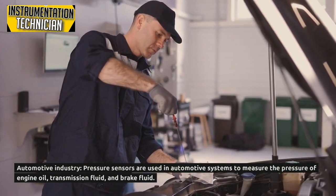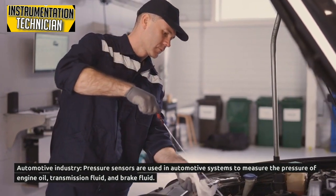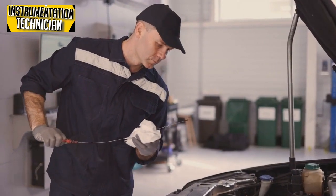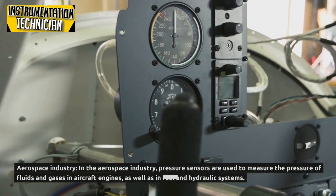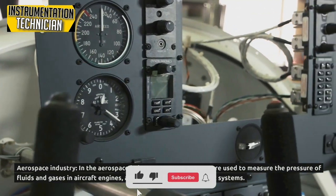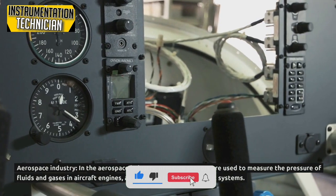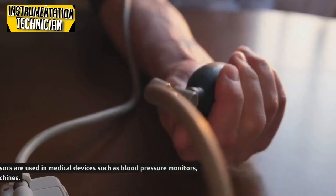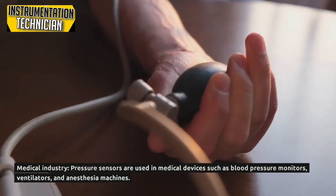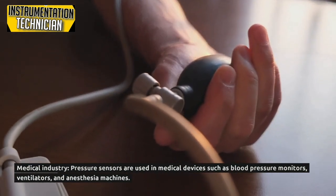In the automotive industry, pressure sensors are used in automotive systems to measure the pressure of engine oil, transmission fluid, and brake fluid. In the aerospace industry, pressure sensors are used to measure the pressure of fluids and gases in aircraft engines, as well as in fuel and hydraulic systems.